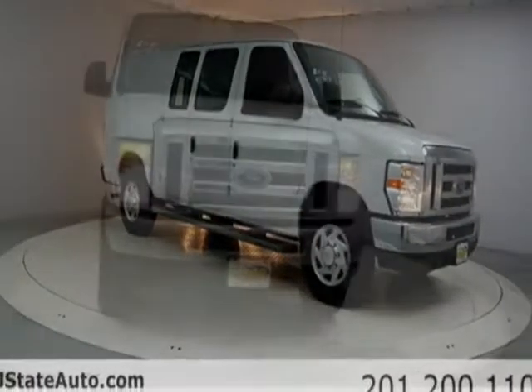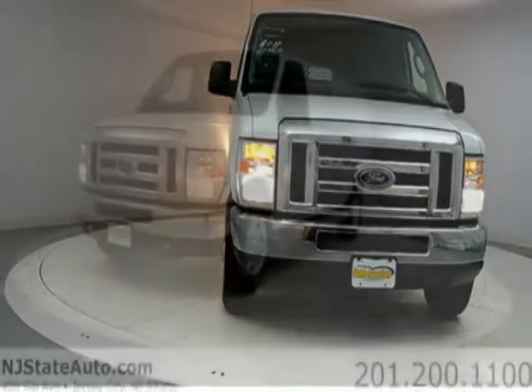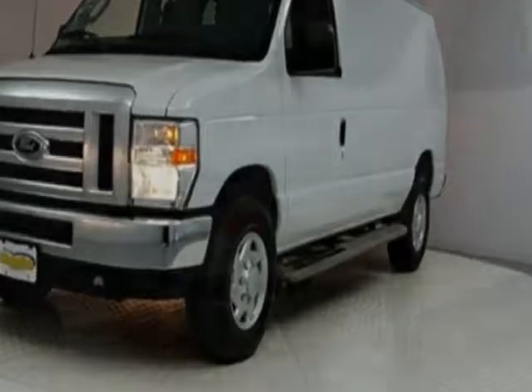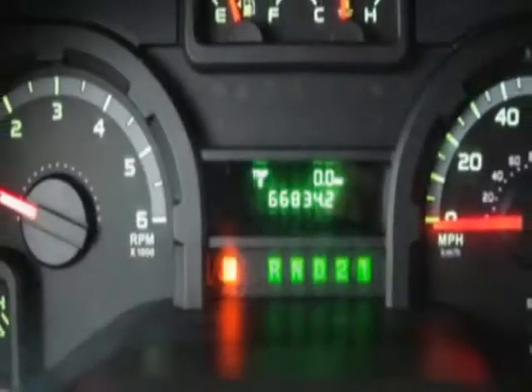Additional options for this vehicle include power locks, AM FM stereo, climate control and ABS brakes. Call 201-200-1100 or email our friendly sales staff today to schedule a test drive.